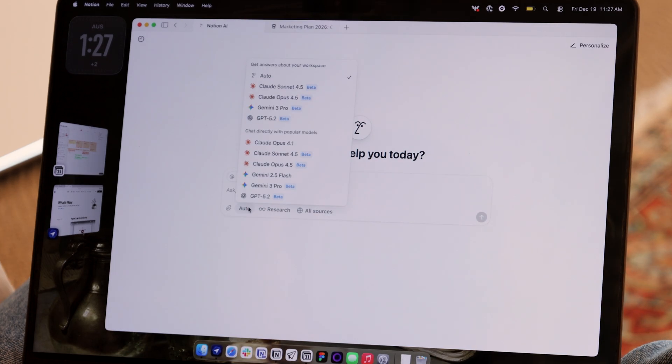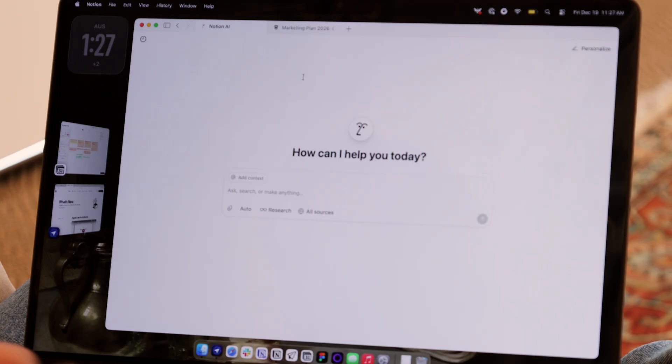Hi, let's talk about what's new in Notion this week. We just added two new models to Notion AI: Gemini 3 Pro and GPT 5.2. You can select your model here in the model picker, or if you choose Auto, Notion AI will choose the best model for your task. We're always updating Notion so that you have the best models available to you for whatever task you're taking on.